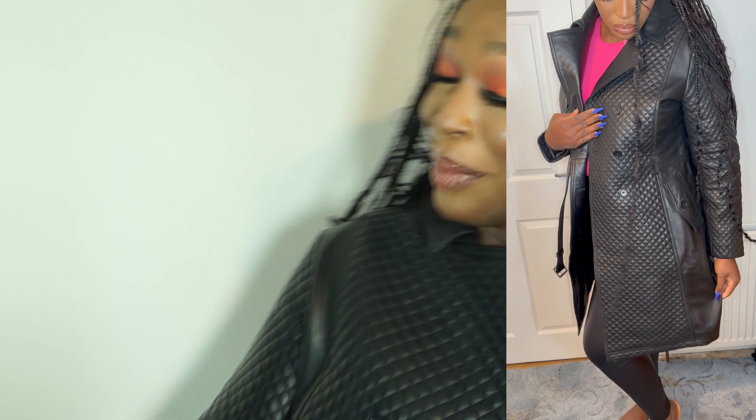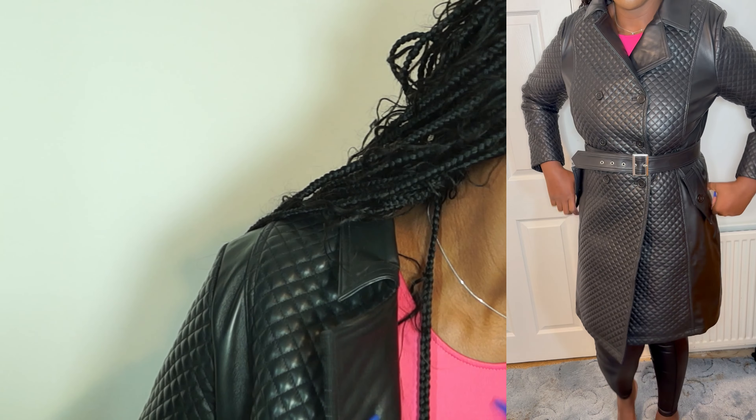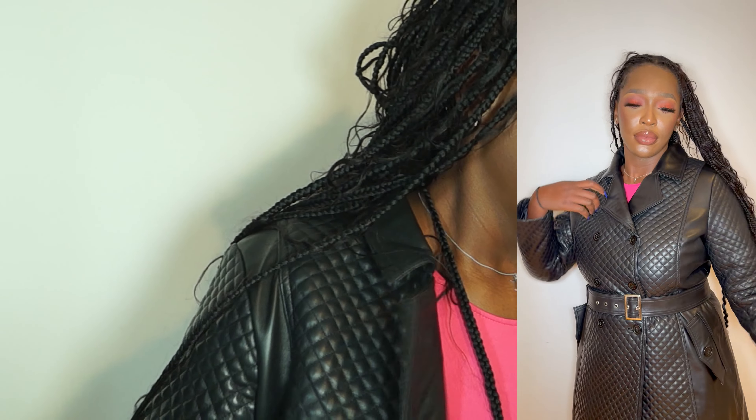I'm going to be trying the jacket on right beside this video and showing you guys how you could possibly style it. I'm not taking it off! Look at this jacket, guys — it's just making me so happy. I'm going to give you guys a full-length view in a minute. Wow, and it's so warm! I can move, I can dance in the jacket — I'm literally so impressed.